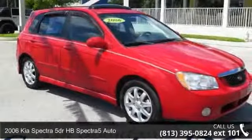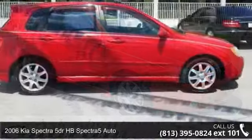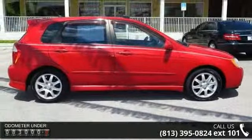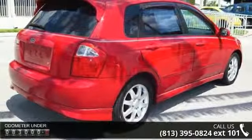Arrive in style with this 2006 Kia Spectra. If you are looking for a first-rate auto, this one could be yours today. This vehicle comes with a reliable four-cylinder engine, connected to a smooth-shifting automatic transmission.